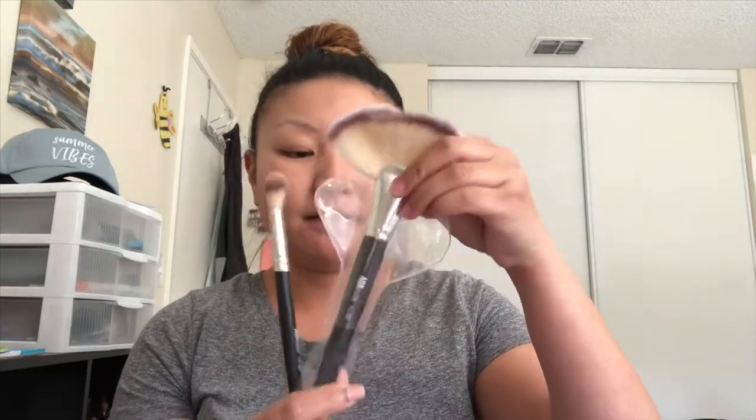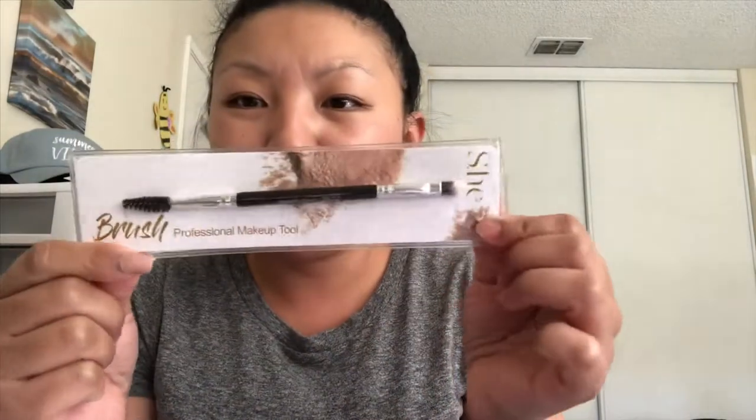I got this one last time, so then I decided to pick up this one. You know how they have that deal where if you spend $35 or more, then you get free shipping? So that's why I was just picking up stuff that I kind of wanted to make it be $35. Then I got this brush — it's just a dual eyebrow brush.